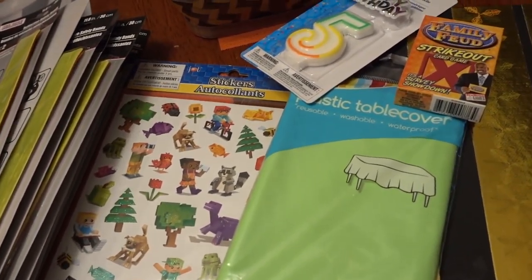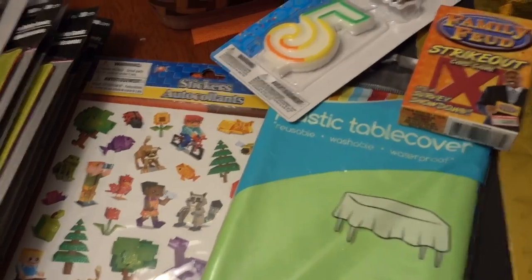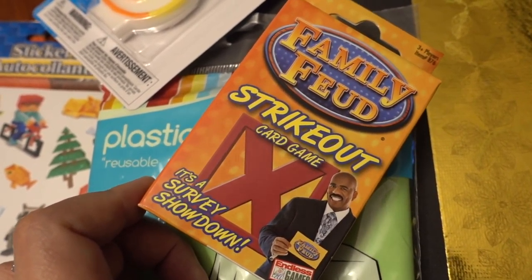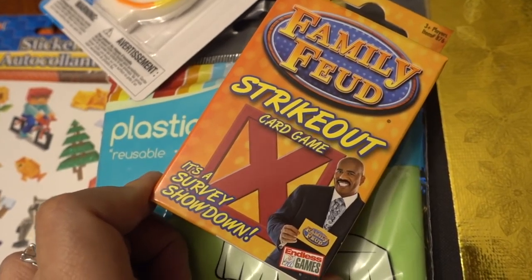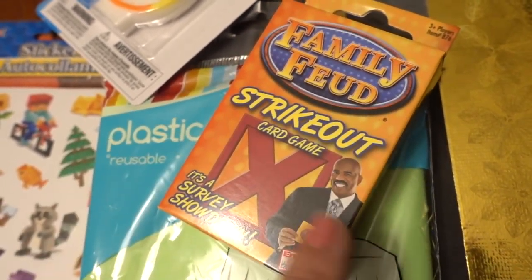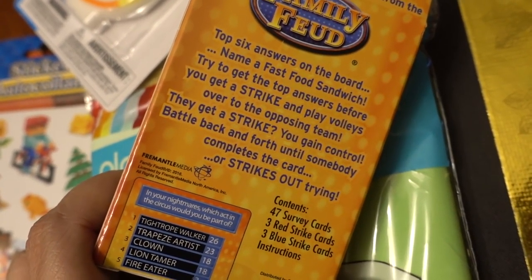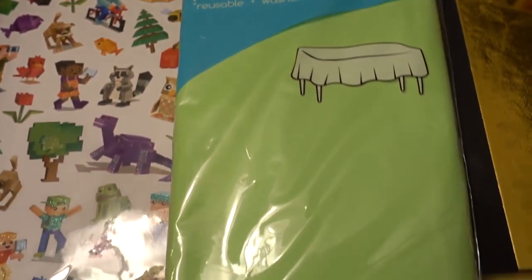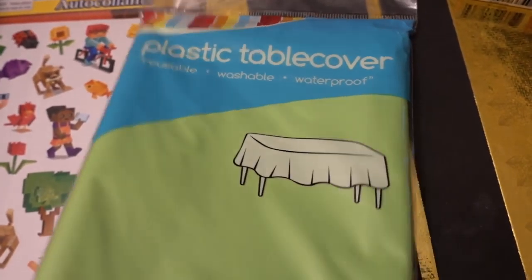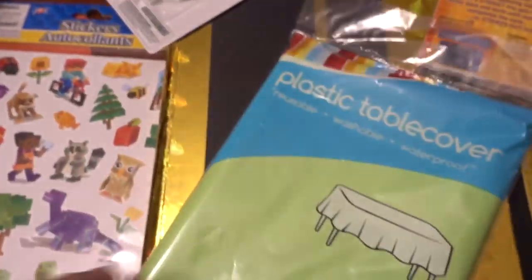I ended up going back to the Dollar Tree the night before the party. I'm kind of going overkill on these treat bags, but I don't care. I ended up finding this — it will not be going in the treat bags, but I had been looking for it. I think Pretty and Flawed hauled it. It's the Family Feud Strikeout card game. I love this game way back when, like in the early 90s, and now I love it even more because of Steve Harvey. I also was actually able to find a light green tablecloth, but it was the only one at the back. It's not technically a Dollar Tree product, so it probably was overstocked from long ago.